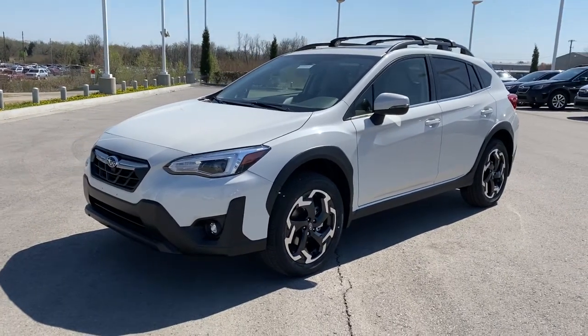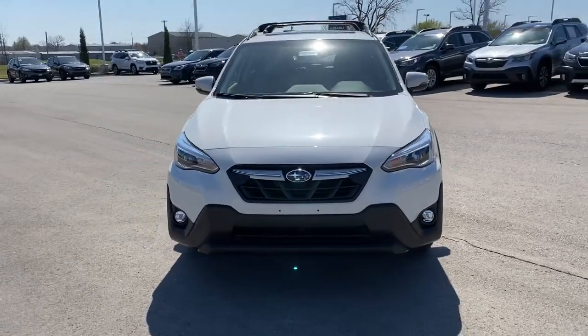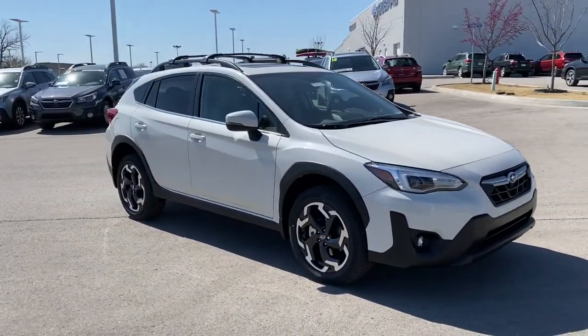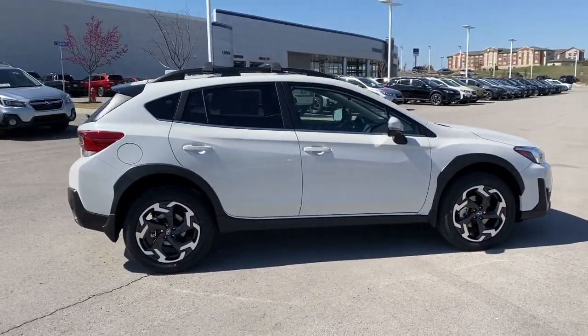Your next car could be the 2021 Subaru Crosstrek. Come along for a tour of this safe and connected Subaru Crosstrek. This all-wheel drive compact crossover gives you the advantages of an SUV but drives like a comfortable sedan.